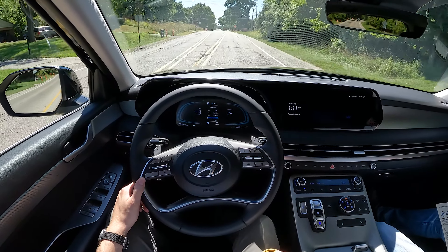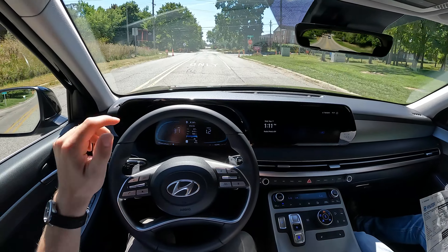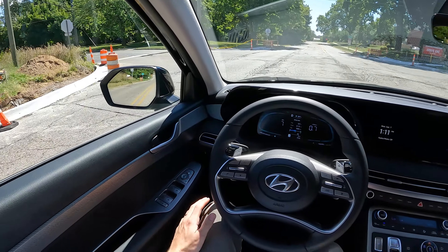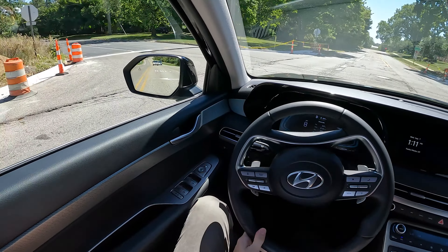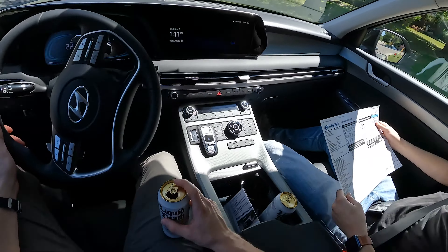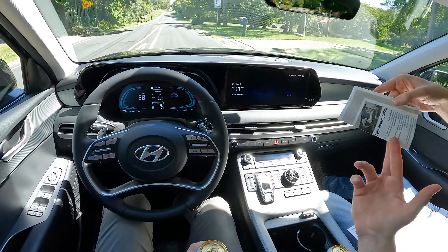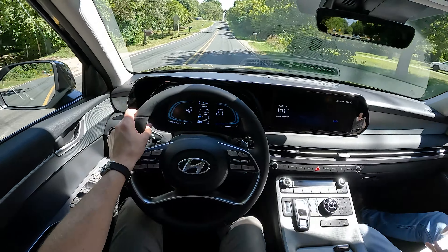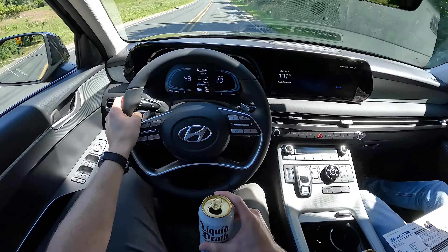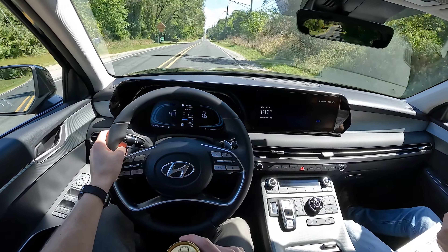This is officially the longest we've ever spent on a window sticker in a Daily Motor video. It's a real, large Monroney sticker. Hyundai provided the Liquid Death too, so to be fair they gave us the drinks and we have to drink them.